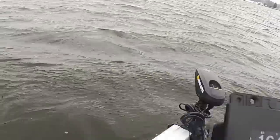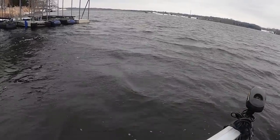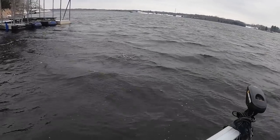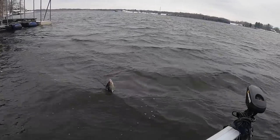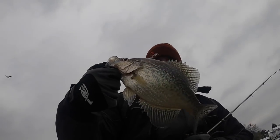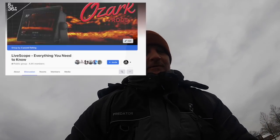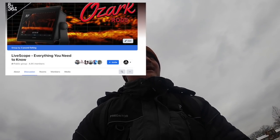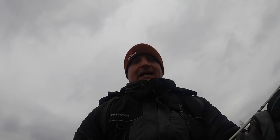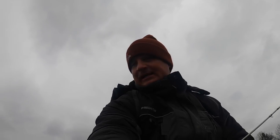There he is — what a great fight today. Good fish. Hey, if you haven't checked out that Facebook group called LiveScope Everything You Need to Know, check it out. It's grown to over 4,000 people now — it's really fantastic, so check it out.